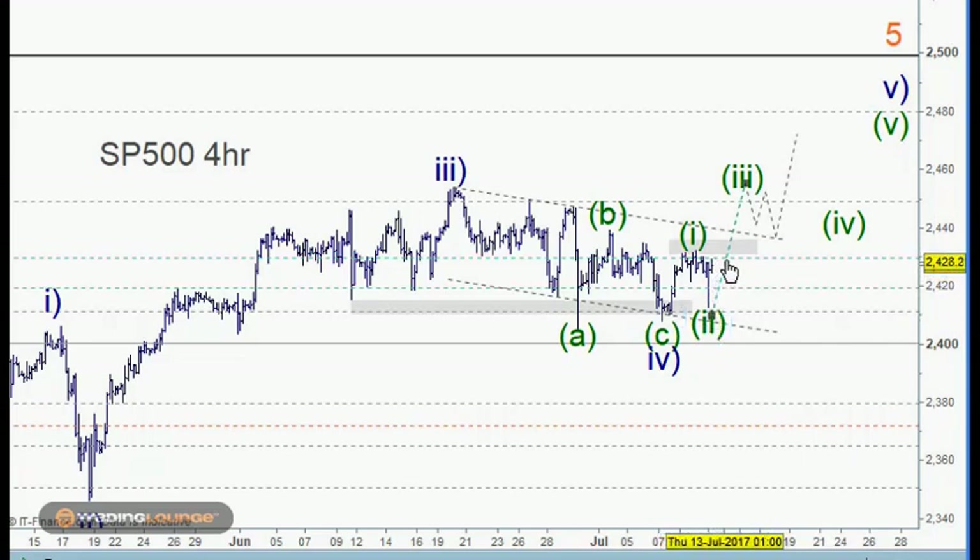We've got that move back up here. This move up would be confirmed if 2430, which is subgroup 1 — the top of subgroup 1 — that 2430 becomes the support, then that confirms that we'll be moving higher from that point. So that's something to watch.